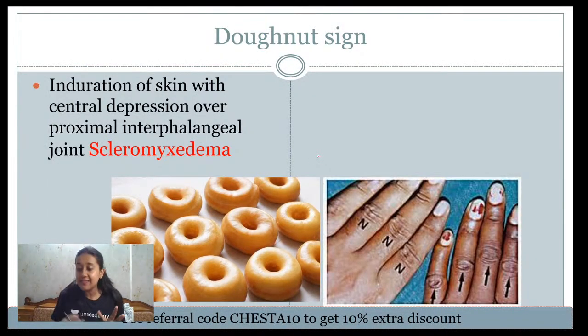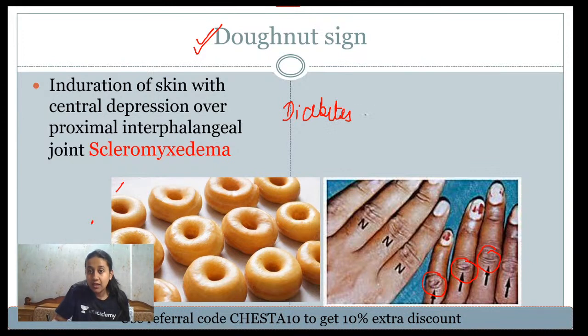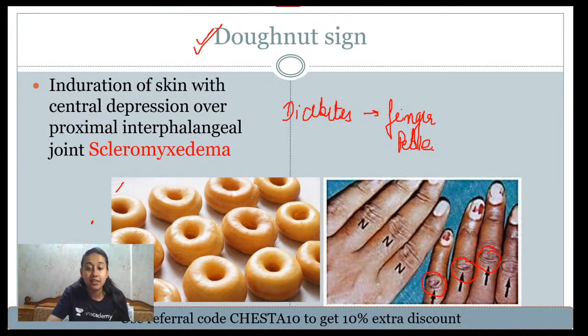Starting with eponyms in dermatology — the first is the donut sign. A donut is a ring-shaped dessert. Similarly, in scleromyxedema the knuckles become enlarged due to infiltration with mucin, giving the appearance of a donut. This is a food eponym used frequently in dermatology. In the case of diabetes, the same appearance is called finger pebble. So donut sign or finger pebble is seen in scleromyxedema or diabetes.